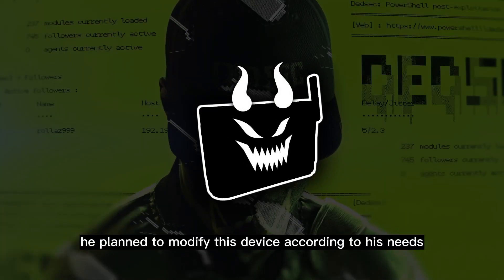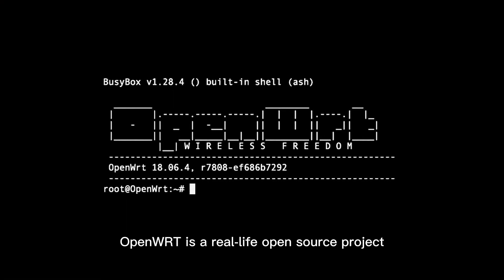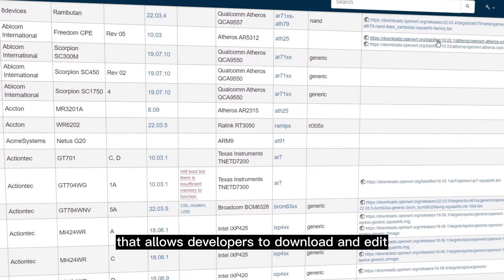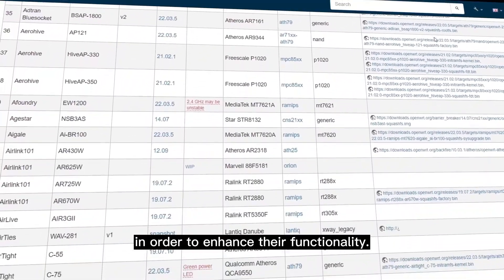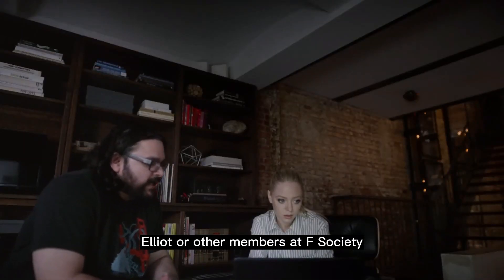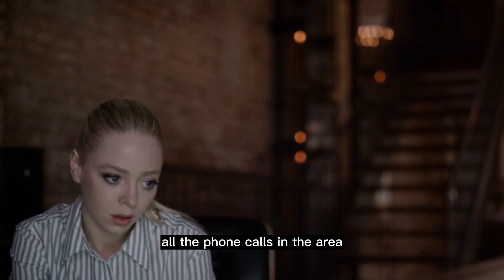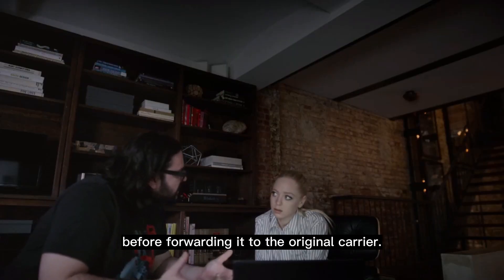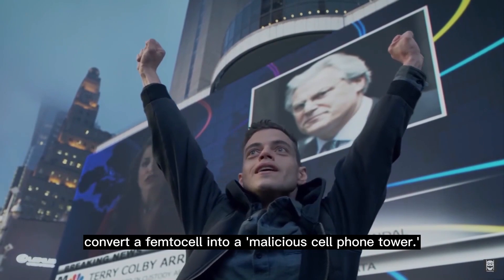He planned to modify this device according to his needs by updating its firmware using OpenWRT. OpenWRT is a real-life open source project that allows developers to download and edit the firmwares for various routers and other devices in order to enhance their functionality. Elliot or other members at F Society must have downloaded a firmware from OpenWRT and modified it so that it would intercept all the phone calls in the area and send the data to the attackers before forwarding it to the original carrier. This allowed them to effectively convert a femtocell into a malicious cell phone tower.